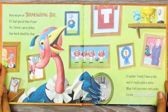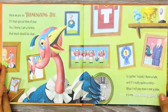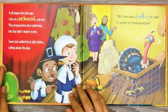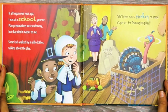Here we are on Thanksgiving Day. It's that special time of year. Yes, I know, I am a turkey. That much should be clear. So gather round, I have a tale, and it's really quite a story. What I tell you now is not a joke. It is my crowning glory. It all began one year ago. I was at a school, you see.